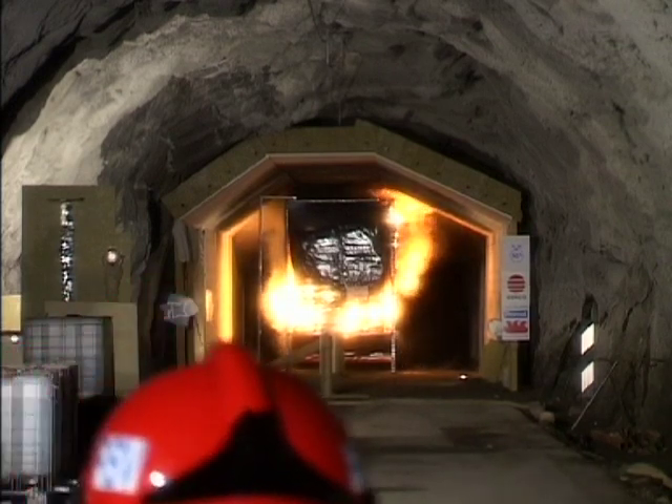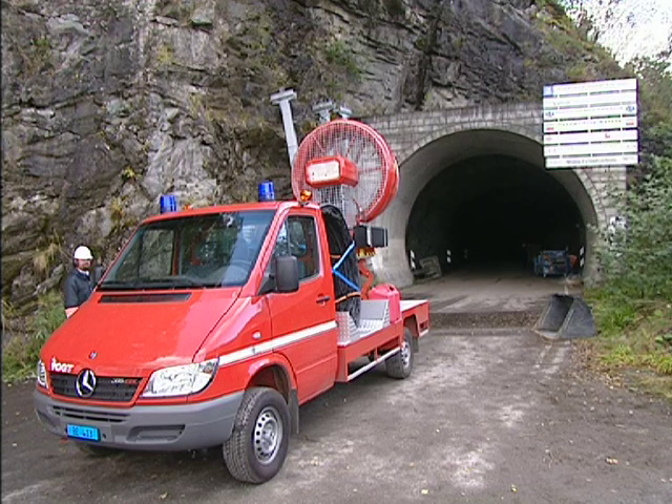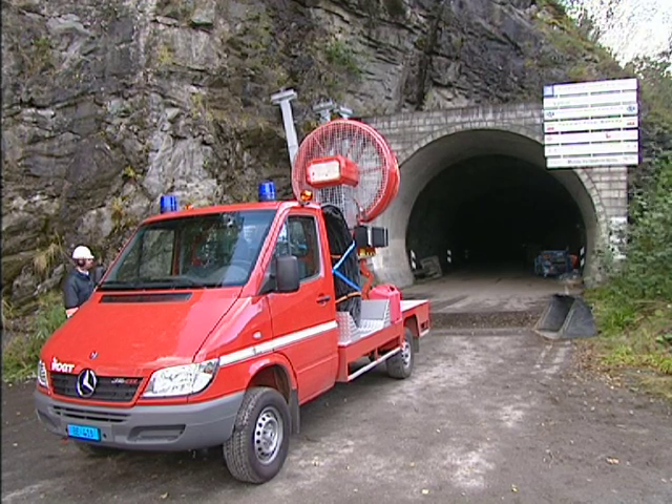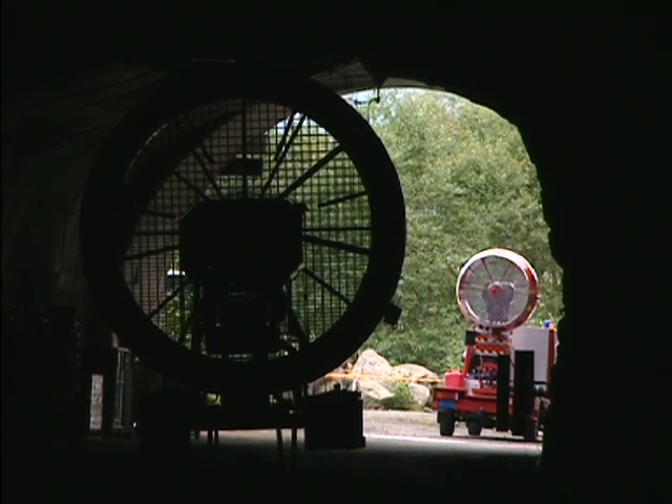Airflow in the tunnel was created by two mobile fans from Big Innovations in Germany, giving a wind speed of approximately three metres per second at the beginning of each test.